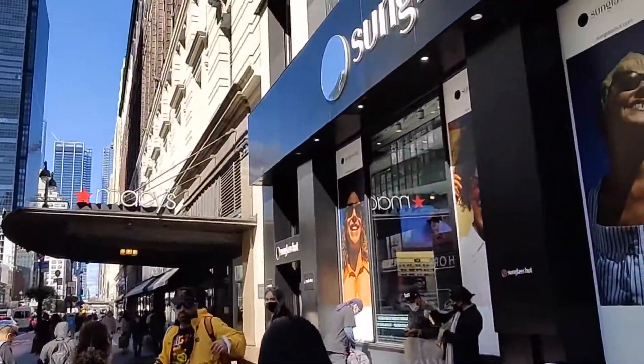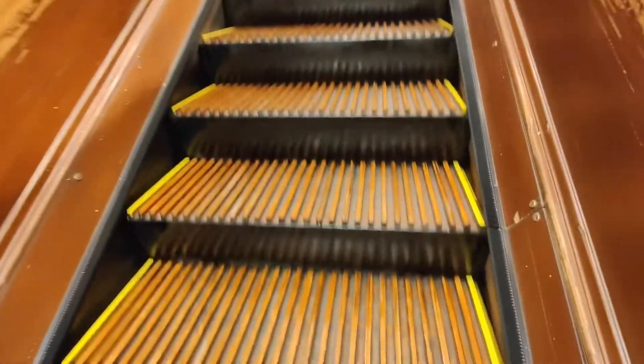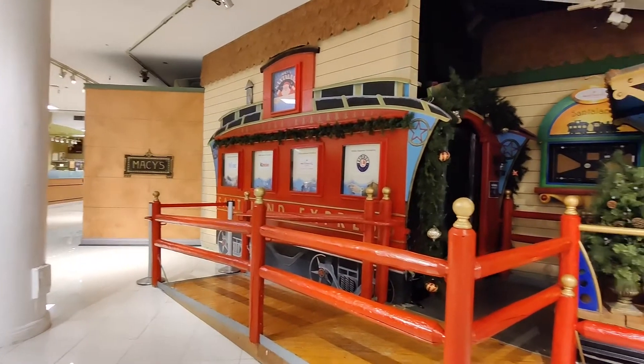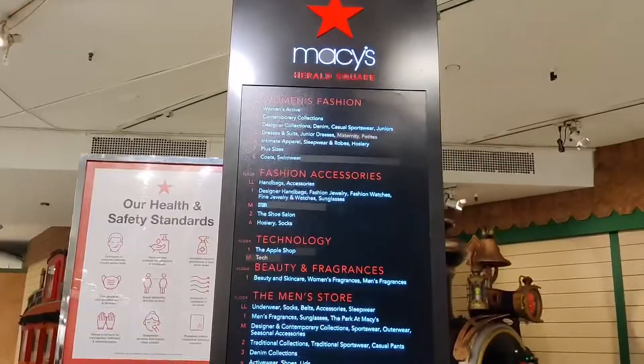Then I headed over to the infamous Macy's on 34th Street, and it is large. It reminds me a lot of the old Marshall Fields that turned into a Macy's in Chicago — a little bit of the old world mixed with higher-end. This one is a little different in that it has designer luxury brands like Burberry, Louis Vuitton, and Gucci. There was a cool feature where they still have the original old wooden escalators. Upstairs had a really cool sort of Christmas-on-34th-Street vibe with a train display. But that was Macy's — I only picked up one item.